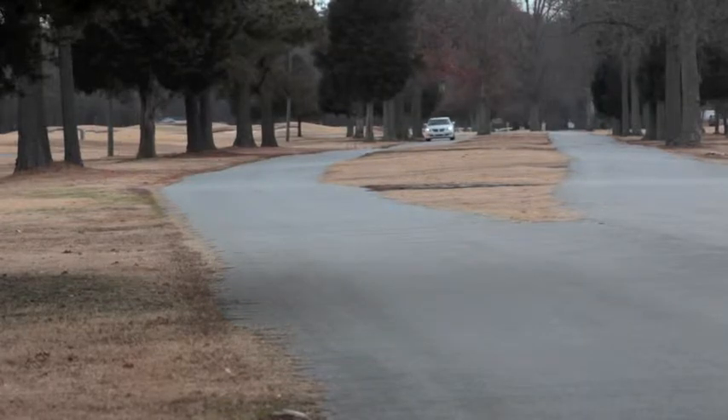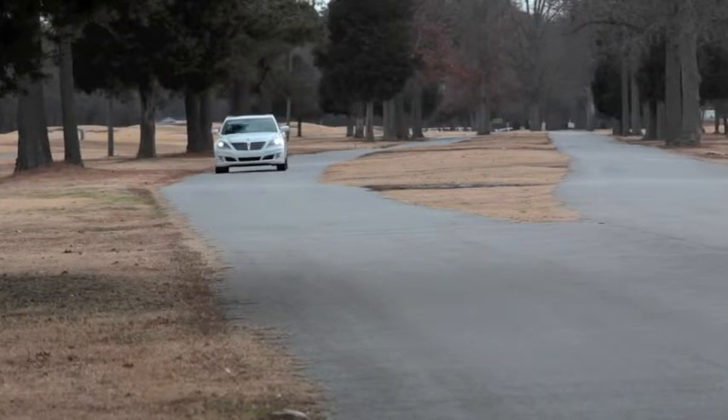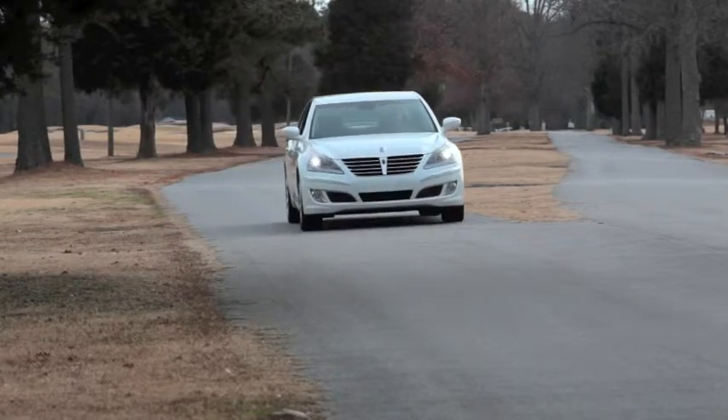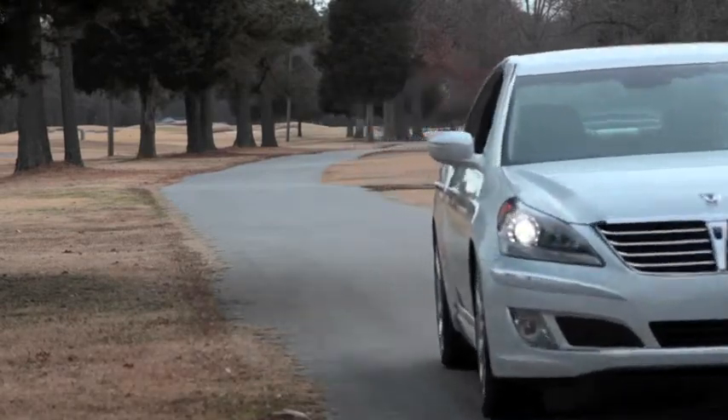At first glance you may wonder what it is. Is it an Audi A8? Nope. Lexus LS 460? Guess again. BMW 7 Series? No. Wait a minute. It's a Mercedes S-Class, right? I don't think so.